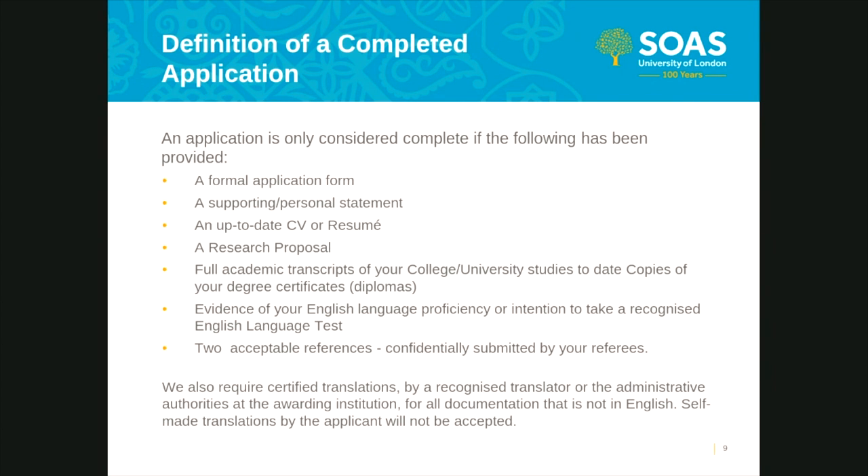Number eight: references. In order to be considered complete, your references not only need to be nominated, but your nominated referees must have confidentially submitted their references by the stipulated deadline. Finally, any documents you upload that are not in English require accompanying certified translations from a registered translator or the administrative authorities at the awarding institution. Self-made translations by applicants will not be accepted. You should ensure that you have read through the how-to-apply guidance in the doctoral school admissions section of the SOAS website prior to submitting a formal application.